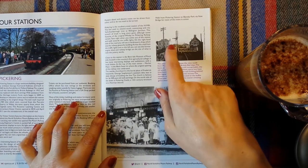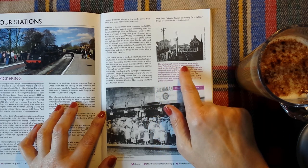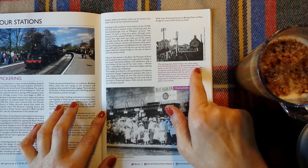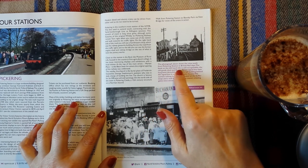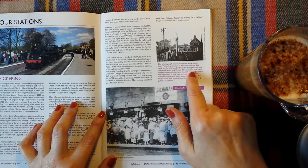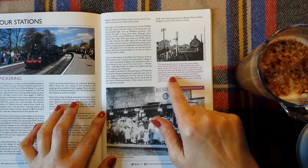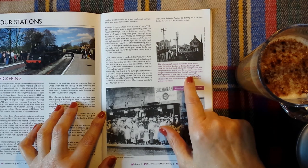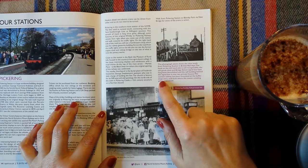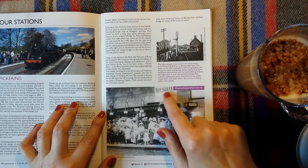This photograph shows the view south from Pickering Station in British Rail days. The bank on the left-hand side is still recognisable. The old goods shed and Bridge Street signal box have long been demolished, and the tall building behind the signal box is now two private houses. The current railway has been truncated at the buffer stops, and a wall built where the nearer crossing gates once stood.